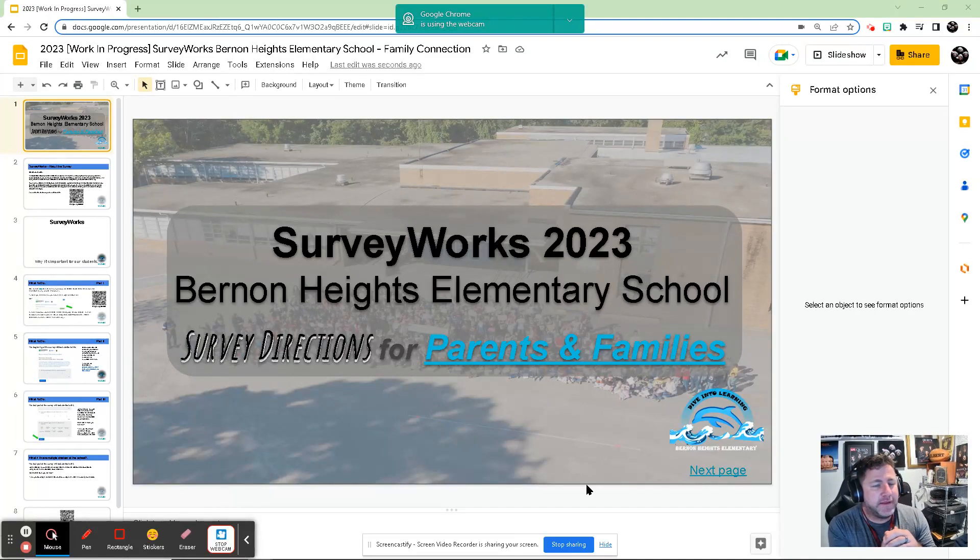Hello, Burden Heights Elementary. My name is Keith McConnell-Lazarski. I am one of the health and phys ed teachers at Burden Heights, as well as this year's site coordinator for SurveyWorks for Burden Heights Elementary, as well as Rhode Island Department of Education.